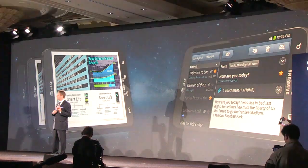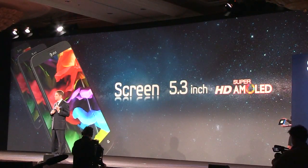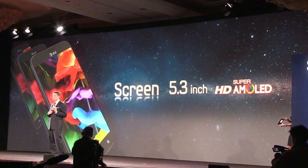As a result, the Galaxy Note features a 5.3-inch HD Super AMOLED screen, the largest high-definition smartphone screen in the world.